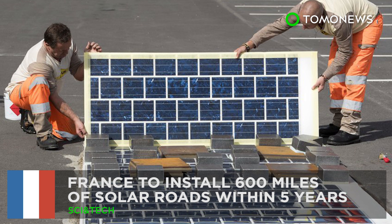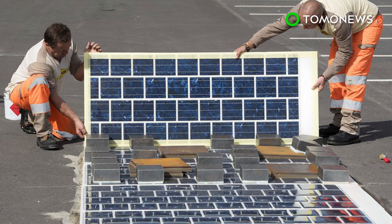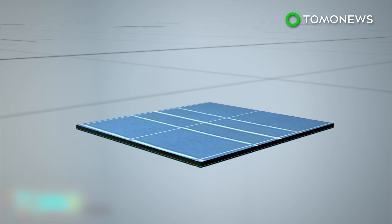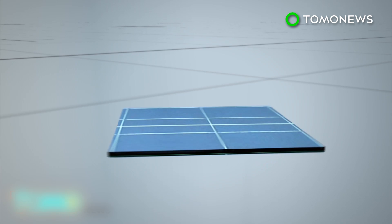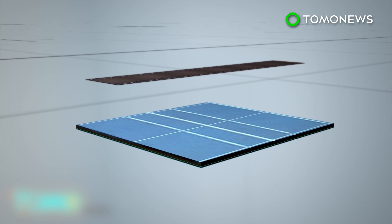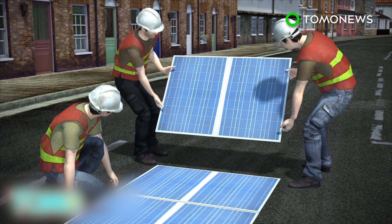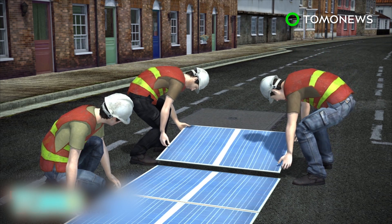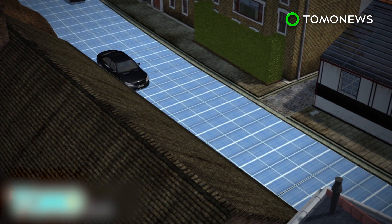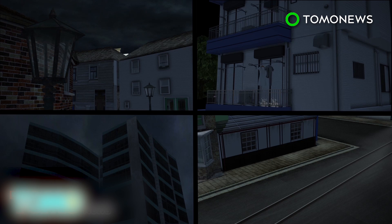France plans to install 600 miles of solar roads within five years. The French Minister of Ecology and Energy is pushing forward with plans to install solar roads across the country. The solar roads will be built by gluing solar panel tiles onto road surfaces. The tiles are 7 millimeters thick, with a thin film of polycrystalline silicon to collect solar energy, and will be applied to 600 miles of already existing roads. The solar panels are built to withstand the forces generated by all types of vehicles, including trucks.